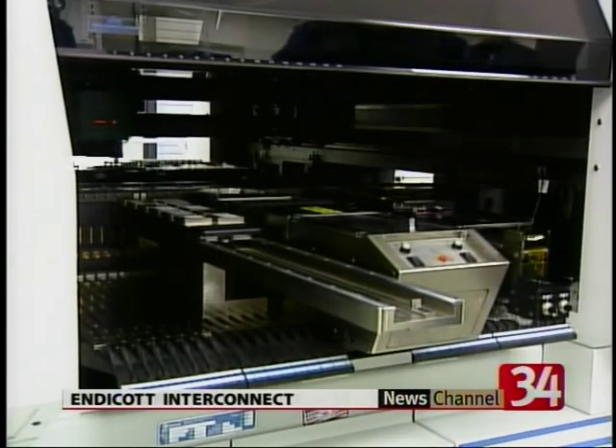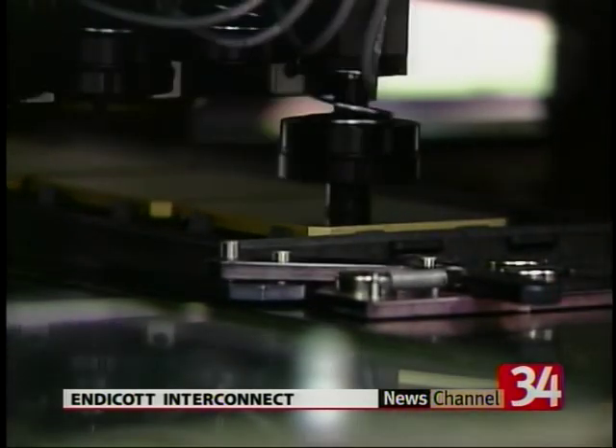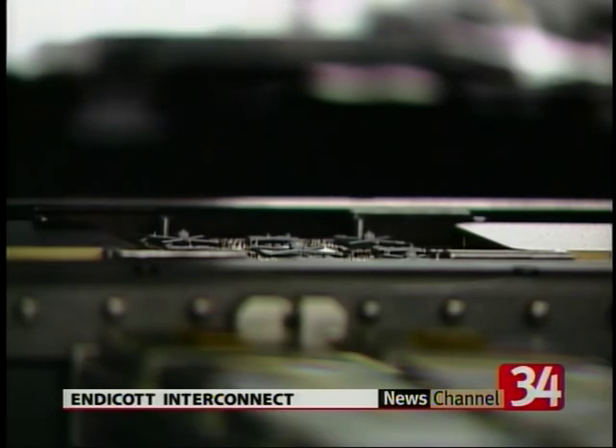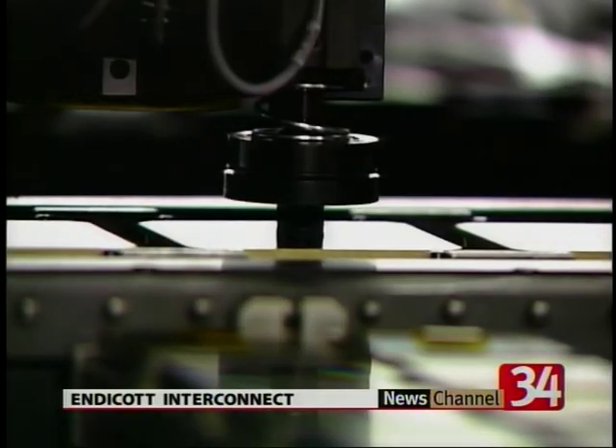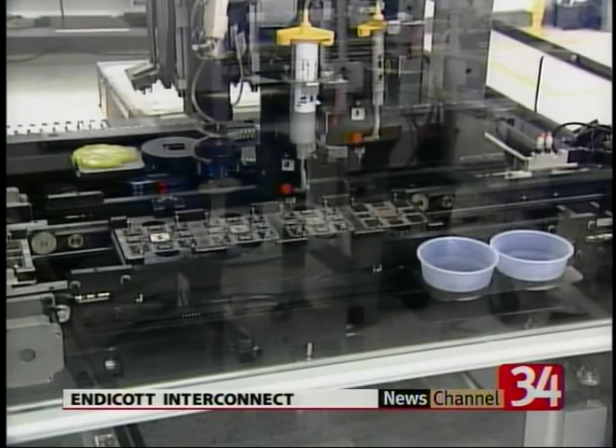But EI does much more than print circuit boards and assemble. The company has now diversified, including research and design. For customers, that's a pretty good value add — when things come in here, they don't have to go to another company for any other piece of that assembly or test or integration.